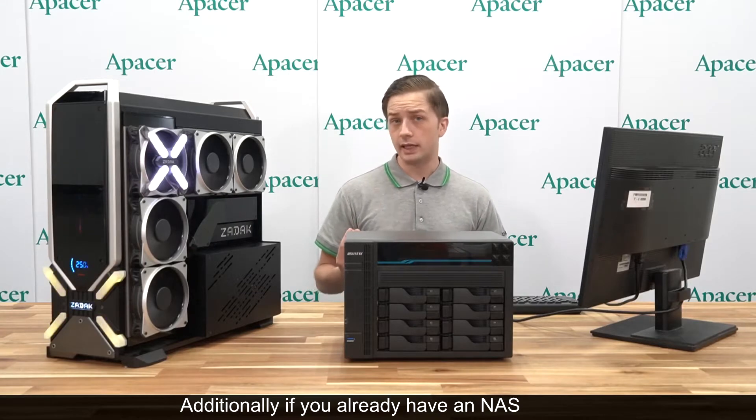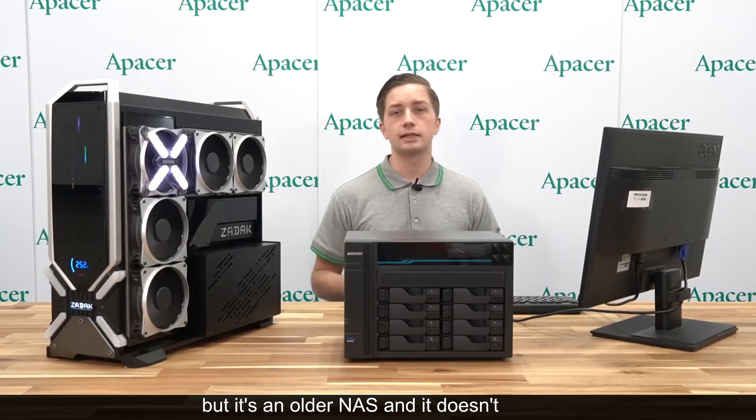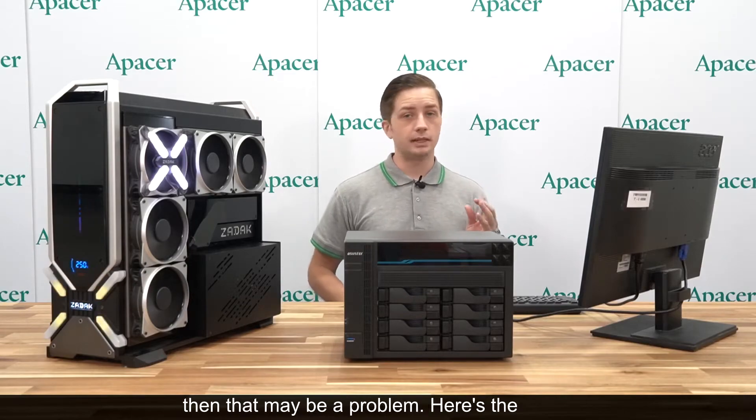Additionally, if you already have a NAS but it's an older NAS and it doesn't support 10 gigabit ethernet, then that may be a problem.